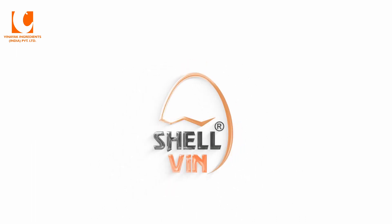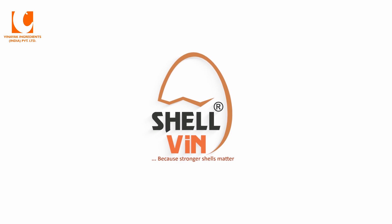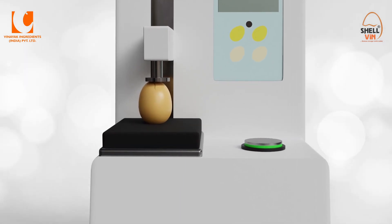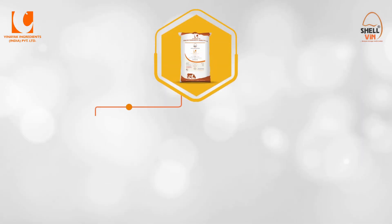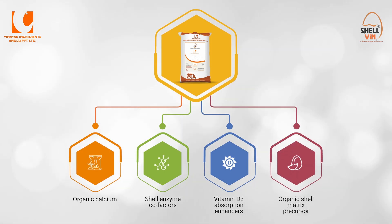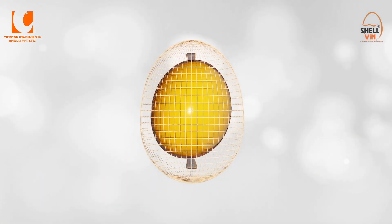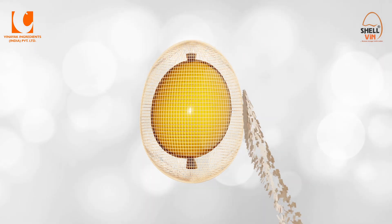To address these physiological problems, Benayak Ingredients introduces an innovative product, Shelvin, because stronger shells matter. Shelvin is a one-of-a-kind organic composition that aids in the reduction of eggshell cracking. It is composed of organic calcium, shell enzyme cofactors, vitamin D3 absorption enhancers, and an organic shell matrix precursor. Shelvin works on proteomics, which has been used intensively to unravel proteins involved in the formation of the different egg membranes and the eggshell.